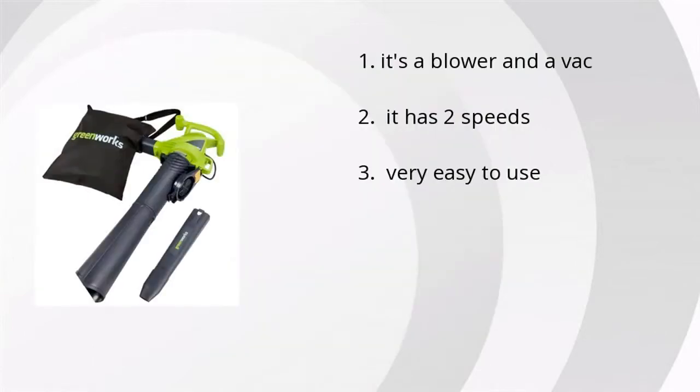It's a blower and a vac. It has two speeds and it's very easy to use. If you want the best price, click here.